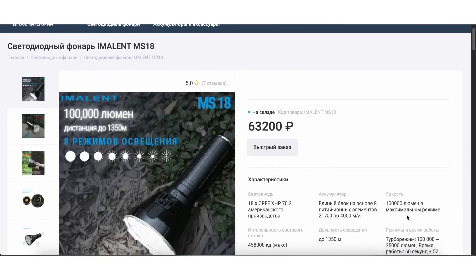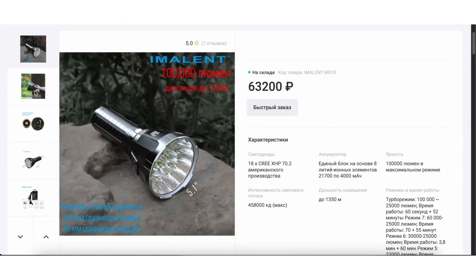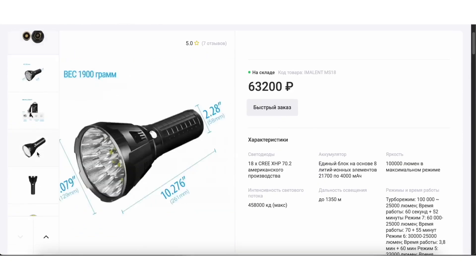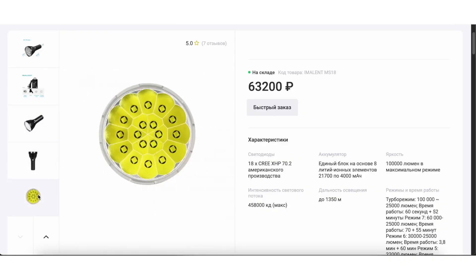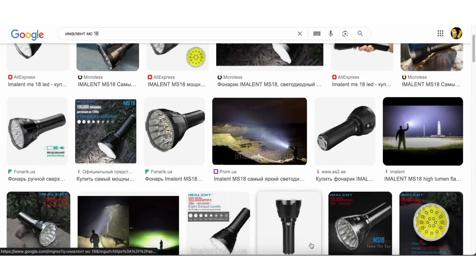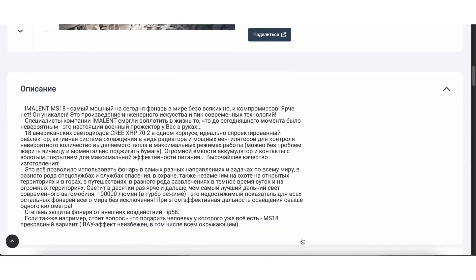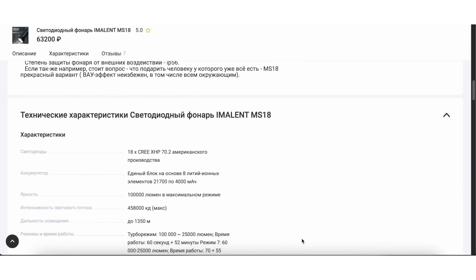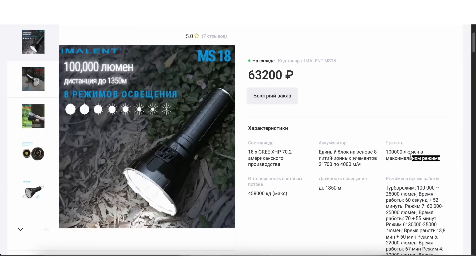A few years ago, our Chinese friends from the company Imolint released what was, for a long time, essentially the most powerful handheld flashlight on the planet that was mass-produced. The name of this beast is the Imolint MS-18. I repeatedly requested this model from the company, and each time there were issues with approval and delivery. Eventually this topic was somewhat forgotten, and I had already come to terms with the fact that I wouldn't have the most powerful flashlight.